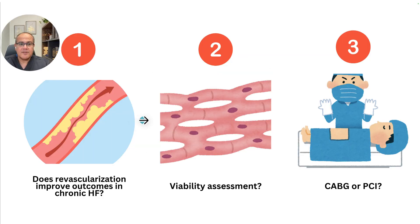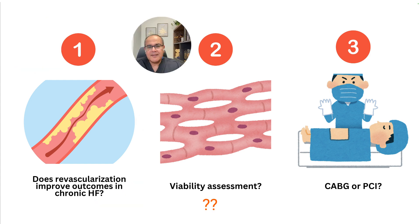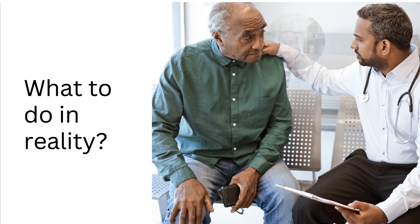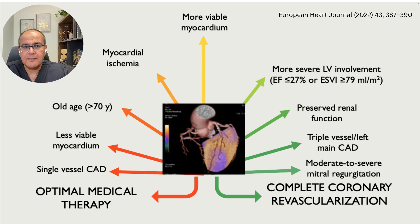From the literature, the answers to the three questions are: yes, revascularization improves outcomes in heart failure; viability assessment — not mandatory, but you can do it if you will adhere to the results; and bypass or PCI — bypass is the clear winner. But reality is different from literature. In real life, we need to consider the patient's values, comorbidities, local available resources, and the best evidence. This simple diagram gives us a rough idea on where to go.